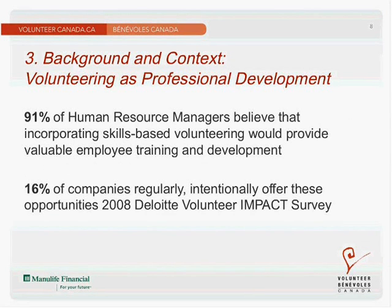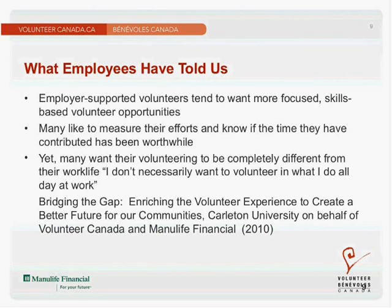Now let's look at some background and context of volunteering as professional development. Employer-supported volunteering and the link between volunteer experience and the development of core competencies for various occupations is something many are interested in developing more fully. A Deloitte impact study showed that 91% of human resource managers believe that incorporating skills-based volunteering would provide valuable employee training and development. However, only 16% of companies regularly and intentionally offer these opportunities — a key finding of this 2008 survey.